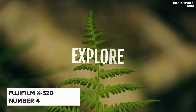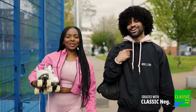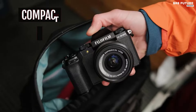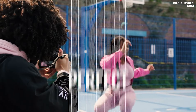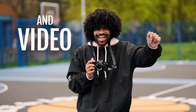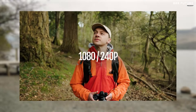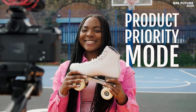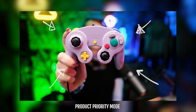Meet the Fujifilm X-S20, crowned the number four best mirrorless camera and the unrivaled champion for travel enthusiasts. This sleek marvel boasts a 26.1 megapixel APS-C sensor, capturing breathtaking moments with unparalleled clarity. Its 3-inch vari-angle touchscreen and 2K dots EVF provide a dynamic shooting experience, complemented by a staggering 20 fps continuous shooting speed. The X-S20's real magic lies in its ability to produce 6K videos at 30p in 4:2:2 10-bit, coupled with subject recognition and tracking autofocus. With up to seven stops of image stabilization, it ensures your memories remain crystal clear, even in the most adventurous settings. Its excellent battery life guarantees that you won't miss a moment.